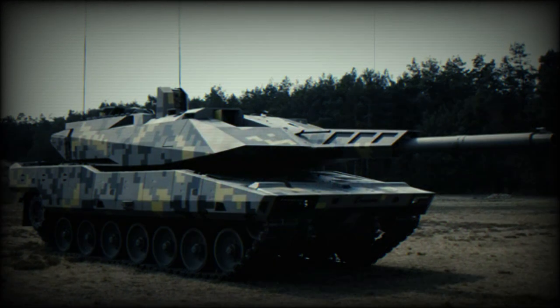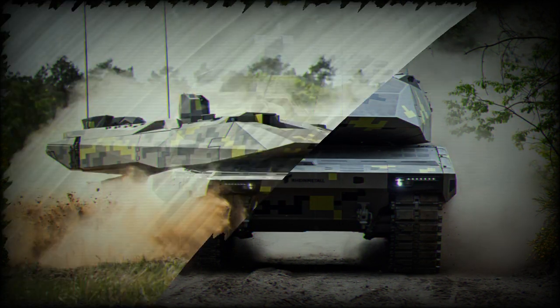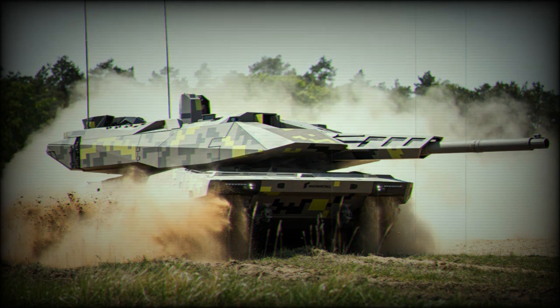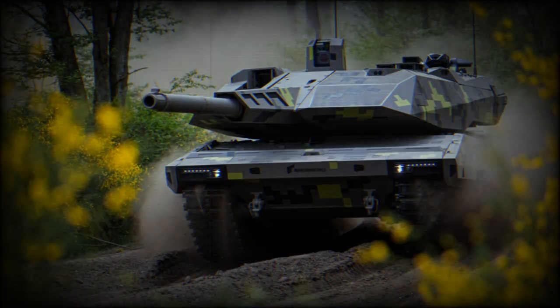The gun is fitted with an autoloader, which reduces crew workload. The autoloader consists of two revolving drum magazines with 10 rounds each, for a total of 20 rounds. During testing, the tank managed to fire three rounds in 16 seconds, and the maximum rate of fire could be around 10 rounds per minute. Loading hatches are located in the turret sides and are used to replenish ammunition; it takes five minutes to load a full set.